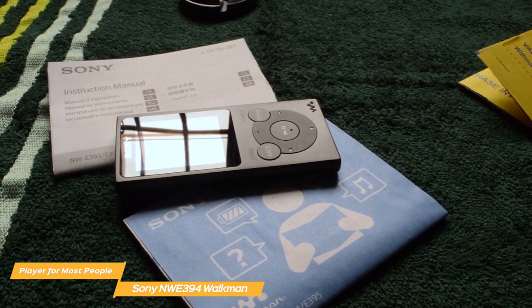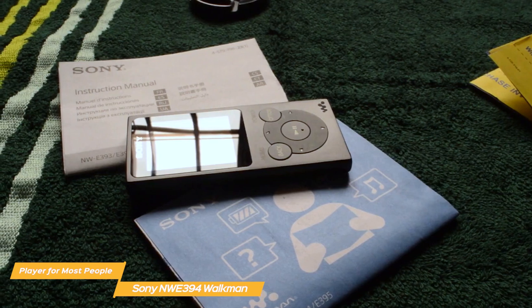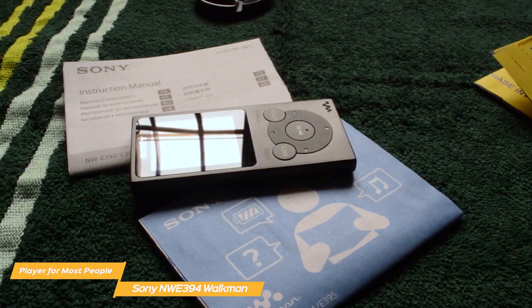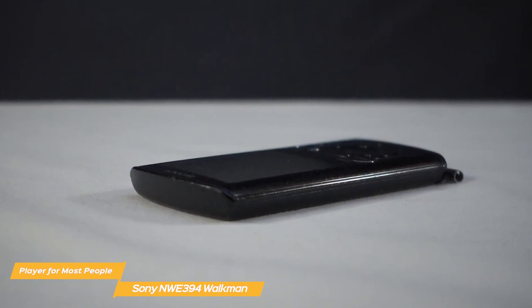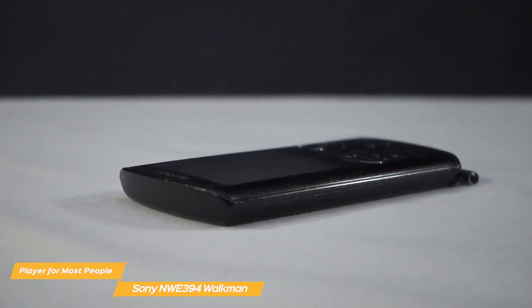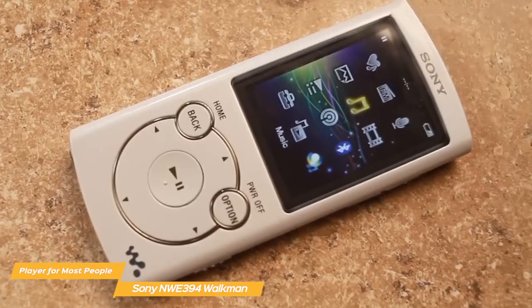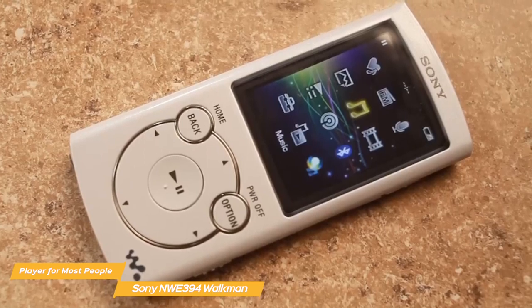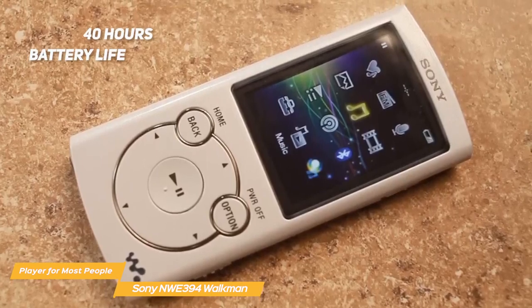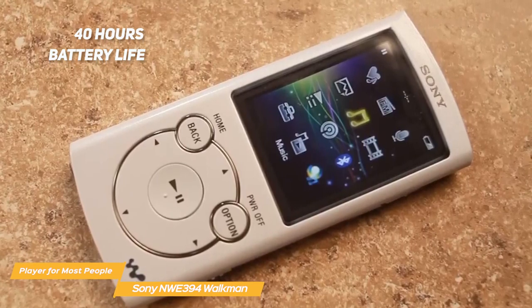Sony Walkman's included earbuds are quite cheap and feel plasticky. Storage isn't too bad — at 16GB it allows you to have around 4,000 songs, which should be enough for most users. One thing to keep in mind is that there is no slot for a microSD card, so you're stuck with the factory 16GB of internal storage. As for battery life, Sony claims about 35 hours with a full charge, but in reality the Walkman can last up to 40 hours even with continuous use, which is almost as good as the iPod Touch.